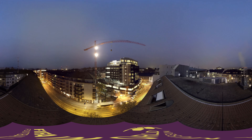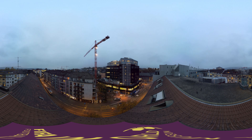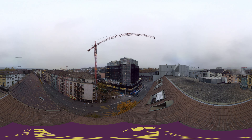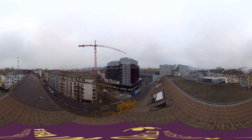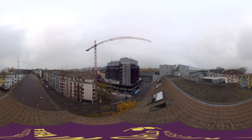FIFA is creating the FIFA World Football Museum in Zurich to celebrate the rich heritage of football. 3,000 square meters of exhibition space covering three floors showing more than 1,000 exhibits in an interactive multimedia world of experiences.